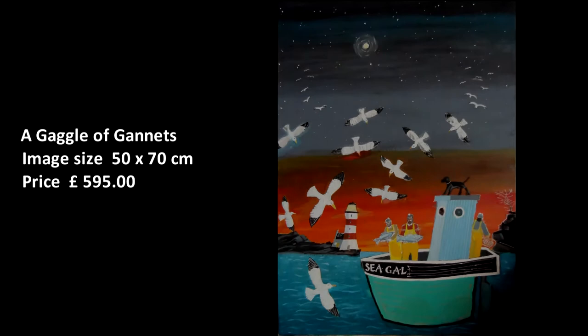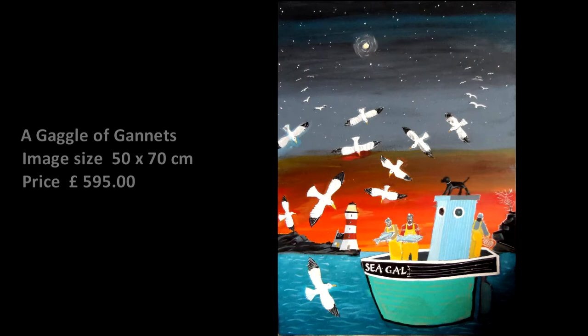A Gaggle of Gannets. Another flight of fancy — a gaggle of gannets bombarding a fishing boat, trying to sneak a free lunch.